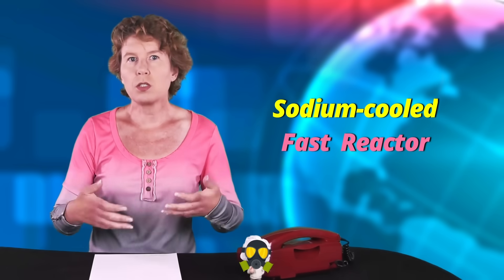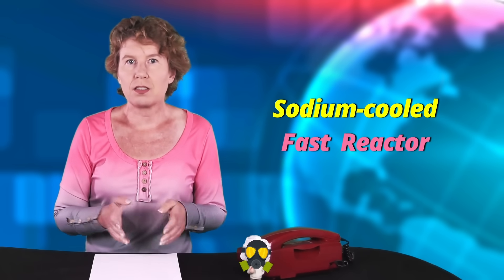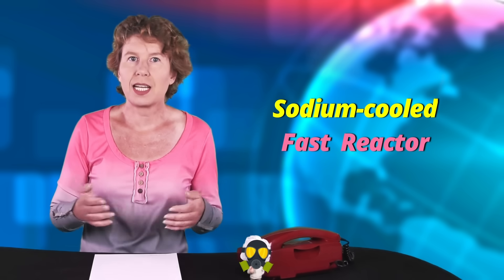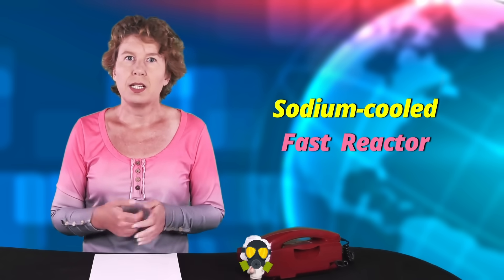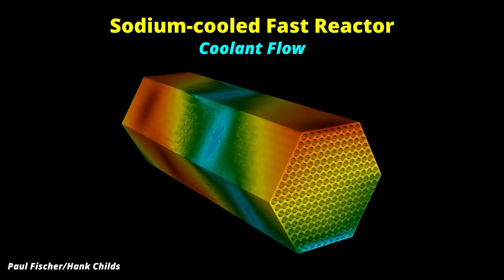That it's sodium-cooled means what you think it does. The energy created in the nuclear reaction is carried away by the sodium and then used to generate electricity. This also cools the reactor. One uses sodium because it has a high boiling point and can transport a lot of heat. It has the additional benefit that it doesn't capture too many of the fast neutrons, because that could impede the reaction.